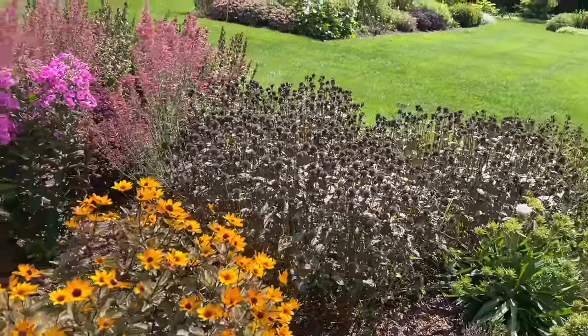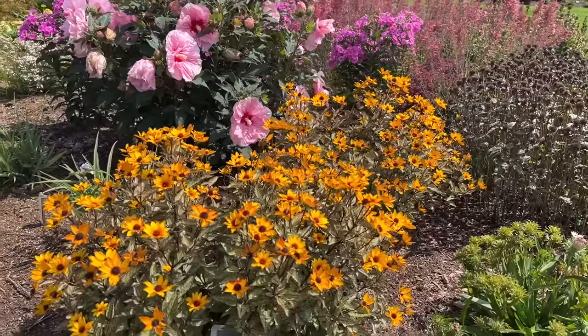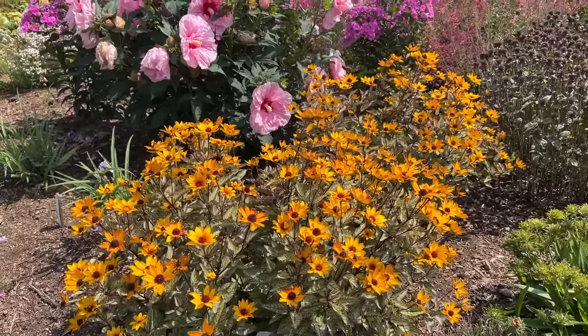Here's a new Heliopsis called Touch of Blush. It's got variegated foliage with just a little pink on it, and then you can see the beautiful yellow flowers.